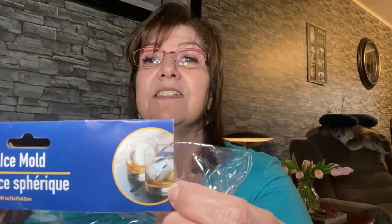I also got this sphere ice mold. This is how big the ice spheres are going to be. I think you put the two halves together to make the mold and pour the water through there, then put it in the freezer. It looks really nice — my kids would like that. They love to have iced tea and stuff and put a big ice sphere in there by the pool.